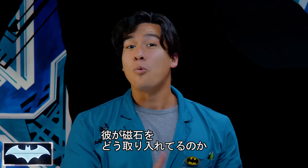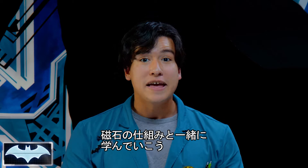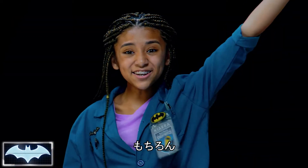So today, we're going to learn what a magnet is, how it works, and how Batman is able to use it to his advantage to help his gadgets become even better. Are you ready to see if we can too? Let's do it! That's the attitude.